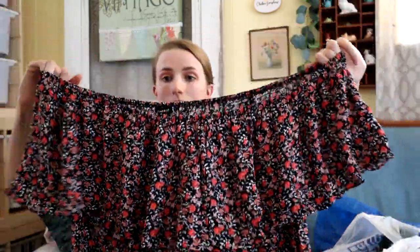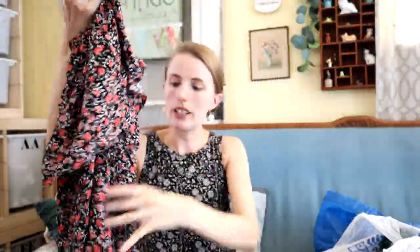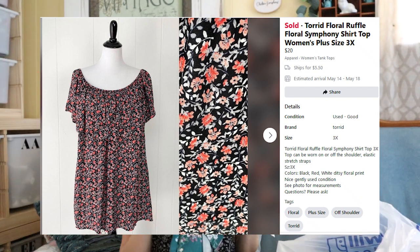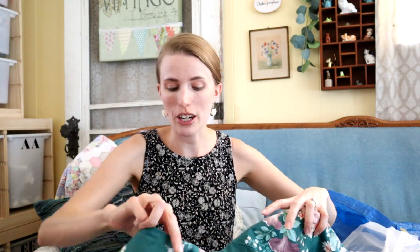I'll probably sell this myself — it's a Torrid top, very flouncy and off-the-shoulder style with a really cute floral print. I do like selling Torrid. I'm not showing logos on the stuff I'm taking to Clothes Mentor as much because it's not as important. If you want to see more about what Clothes Mentor takes from me and how much money I make, I have videos about that and I'll link the playlist down below.